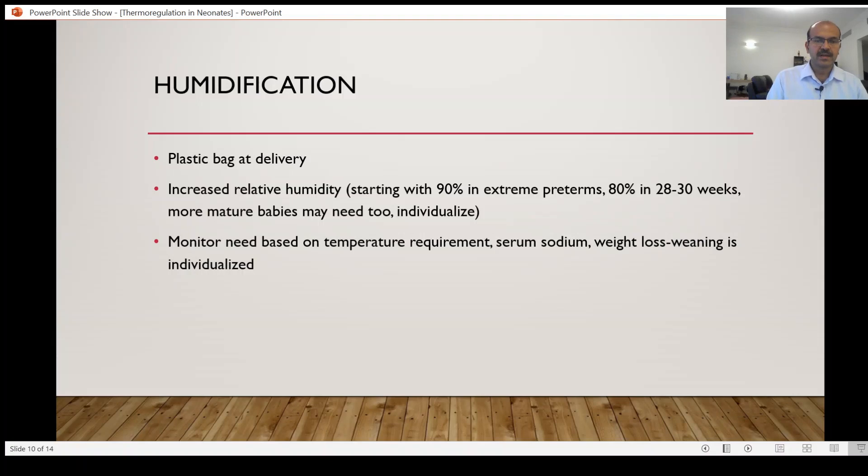The weaning should be individualized. There are always babies who may need a certain amount of humidity at a certain time — more than what you would expect.